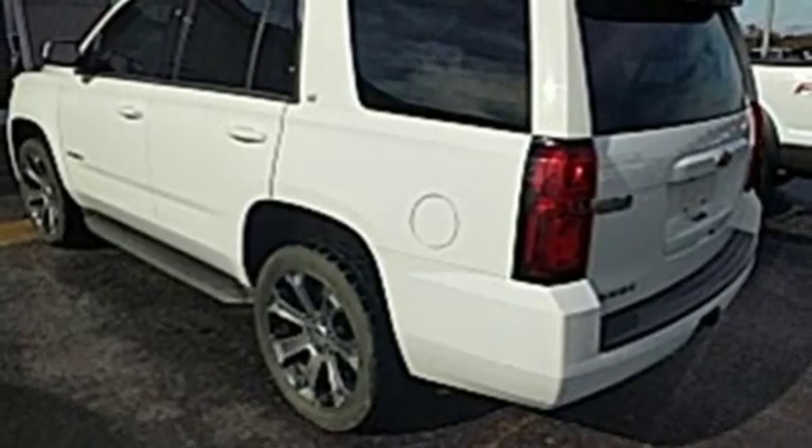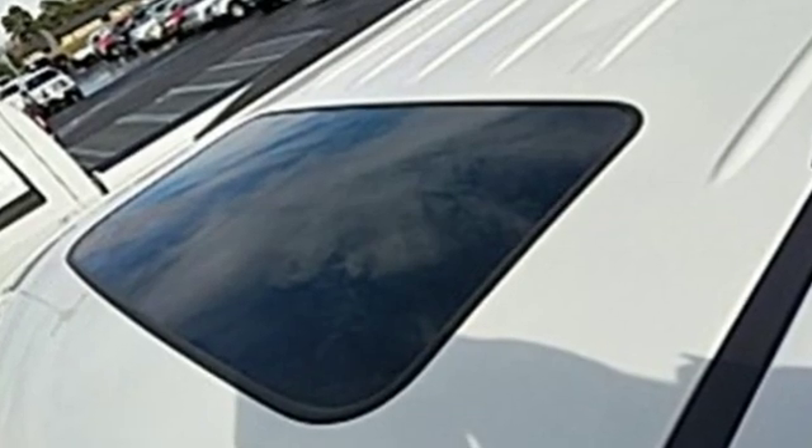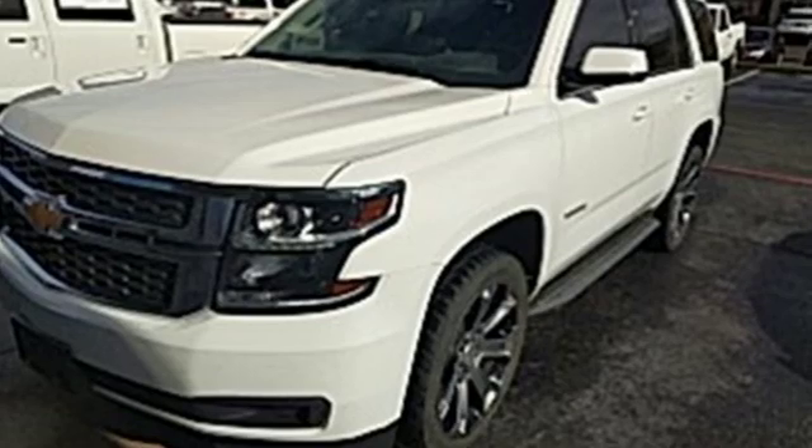V8 engine, trailer brake controller, electronic shift on the fly, and power heated mirrors. There's more than a century of ingenuity and significance in every Chevy. See it for yourself when you take it for a test drive.